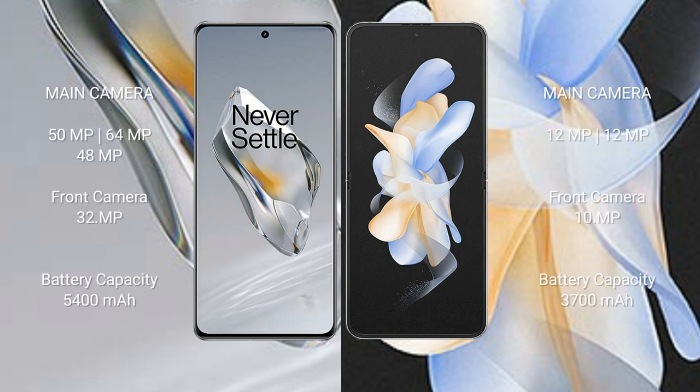The OnePlus 12 features a triple camera setup: 50 megapixels plus 64 megapixels plus 48 megapixels, and a 32-megapixel front camera. The Samsung Galaxy Z Flip 4 comes with a dual camera setup of 12 megapixels plus 12 megapixels, and a 10-megapixel front camera.